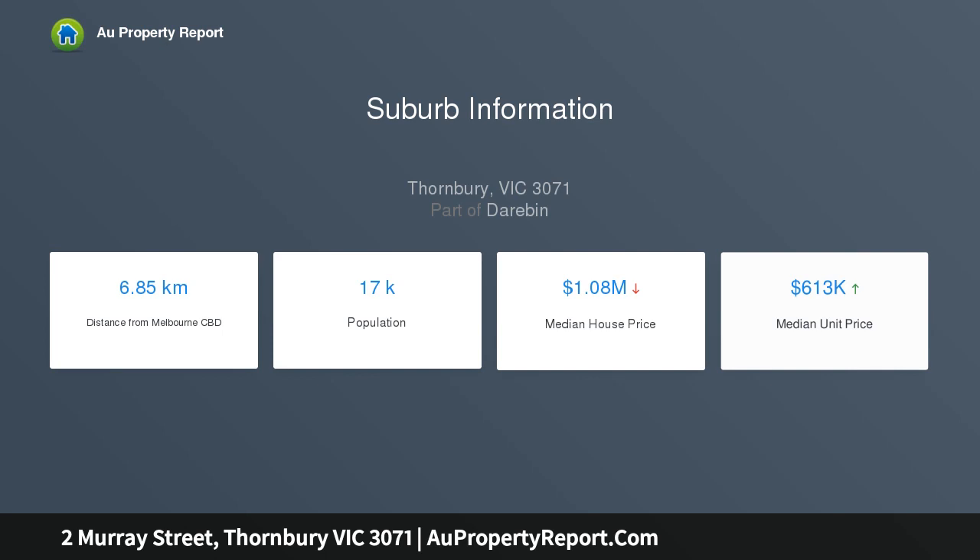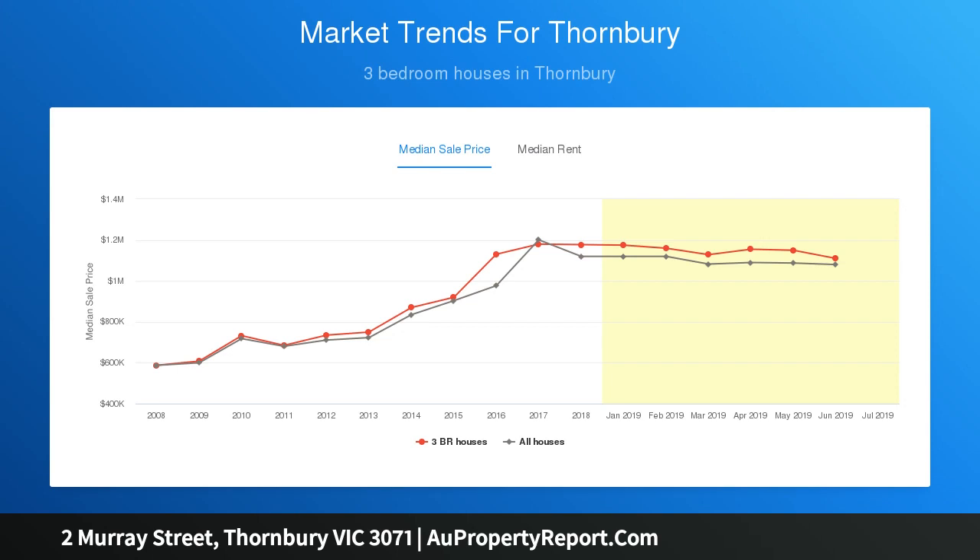Add to this a superb Smeg-equipped kitchen and expansive open-plan living and dining area with stacker doors revealing a wonderfully private north-facing courtyard complete with entertaining deck.